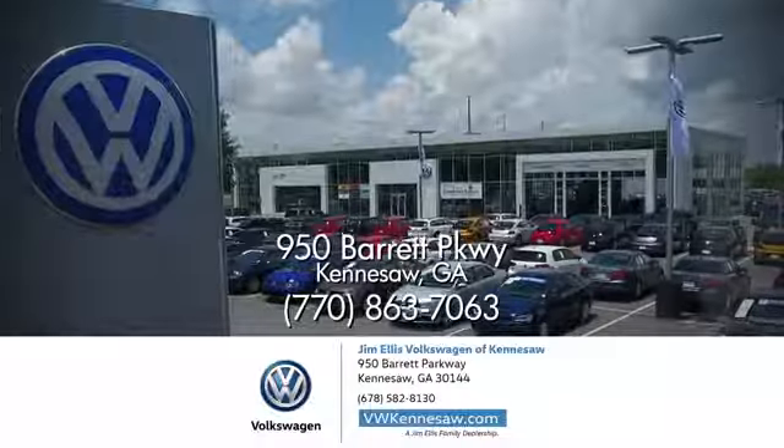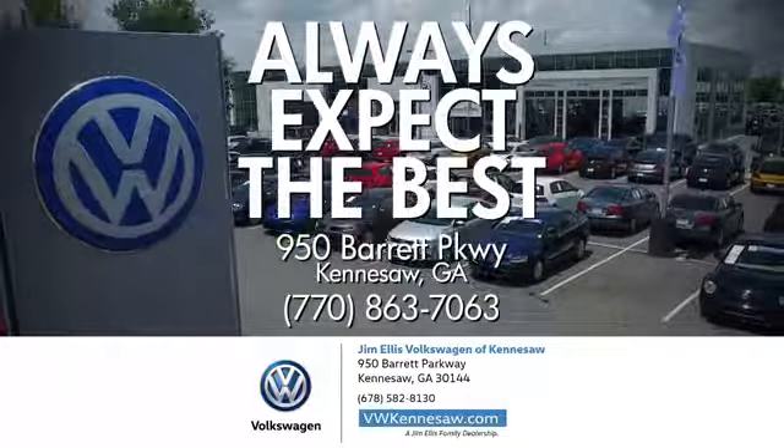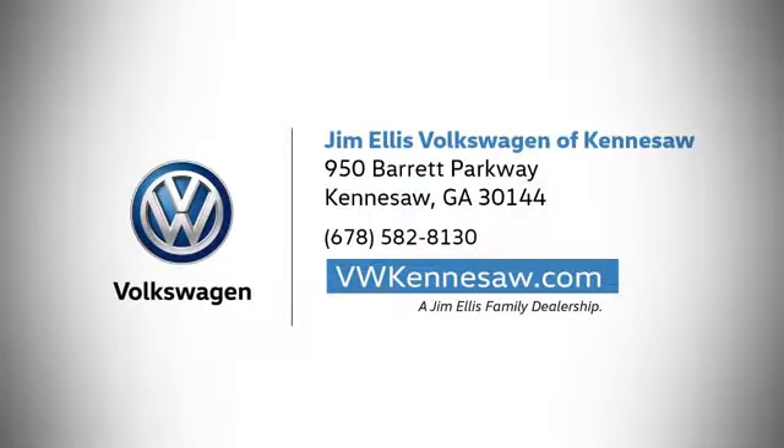Hurry in today for a test drive. Always expect the best at Jim Ellis Volkswagen Kennesaw. We're conveniently located on Barrett Parkway in Kennesaw.